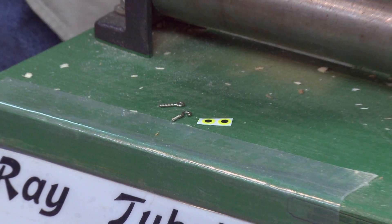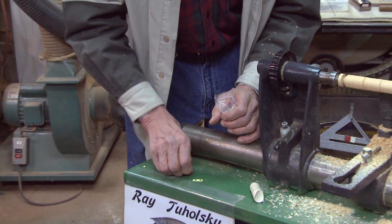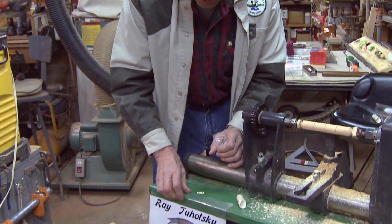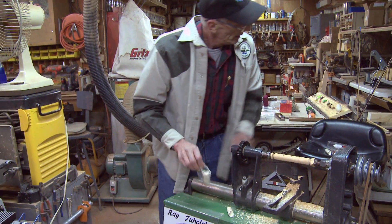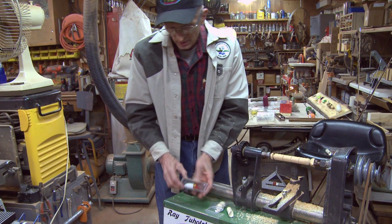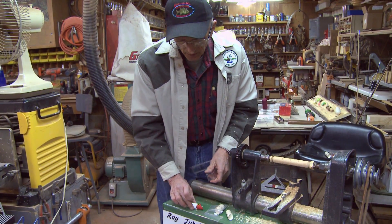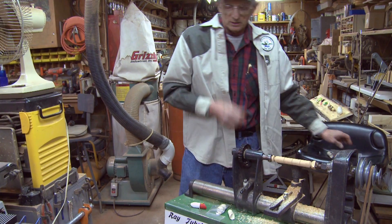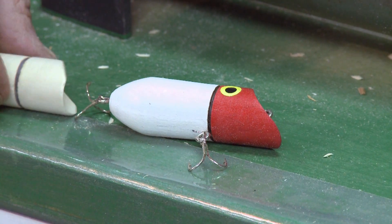We put these lures in a little kit form, and in each kit we have the lure, the hooks, the hardware, and the eyes. The finished product looks like this — it's the same lure and the same colors that the original Bassarino were made.